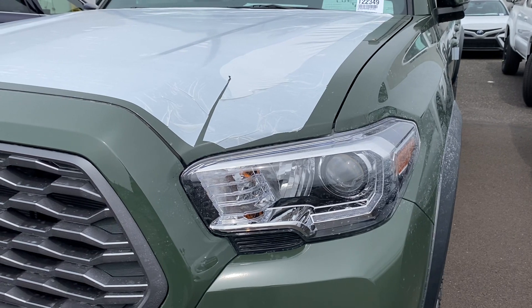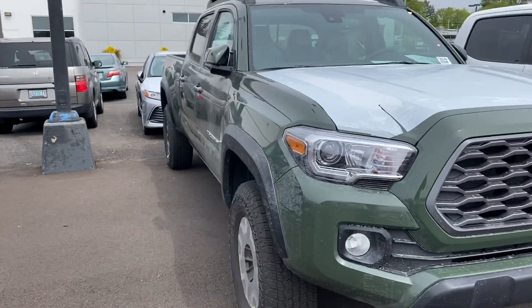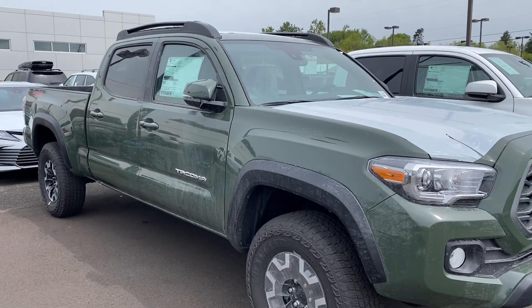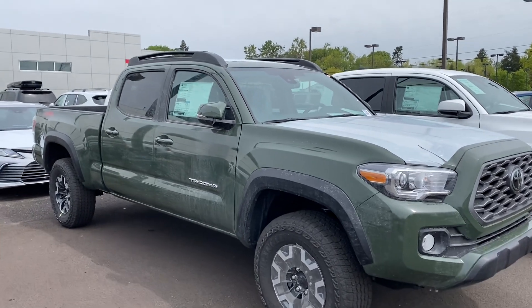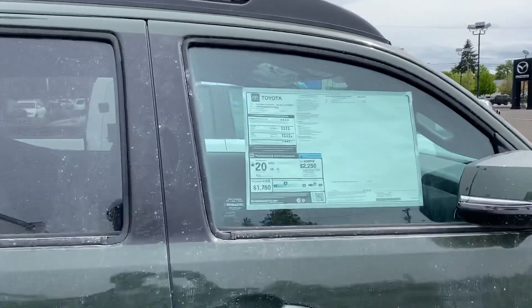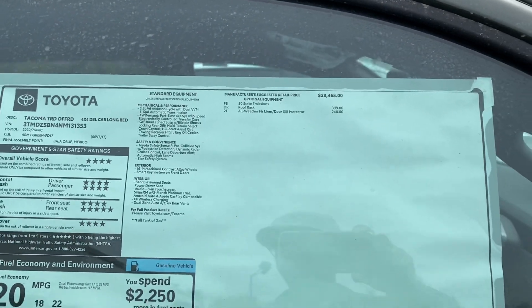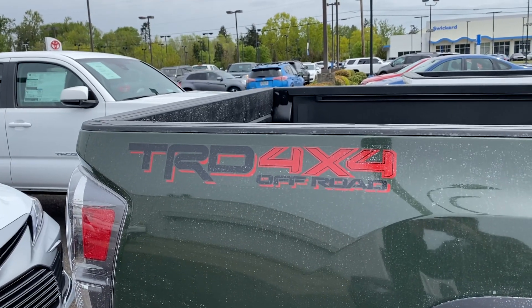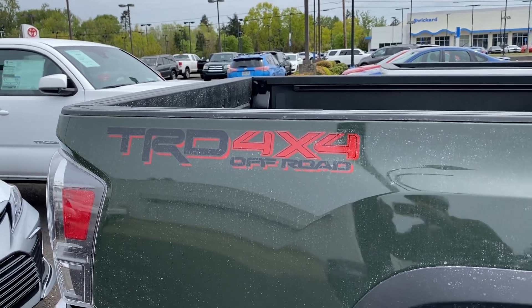Right here you just have the daytime LED running lights — that's it — but these are not full LED headlights. We're going to get out of here on that note. They're over there working on my truck so I'll let you guys see the sticker price again on this vehicle — fresh off the truck. And there's that decal that you get on the TRD Off-Road 4x4.